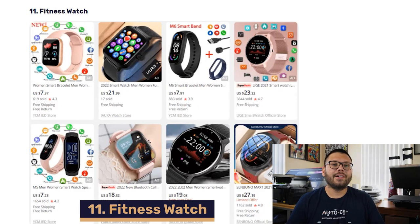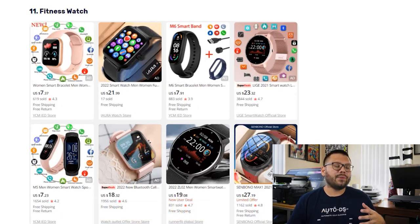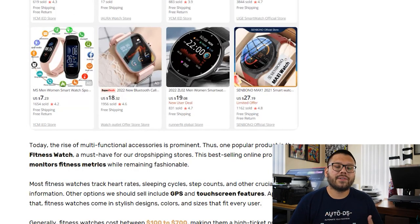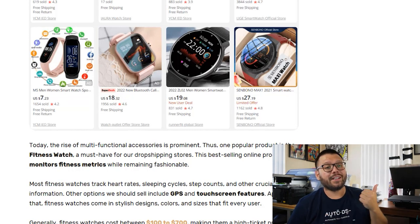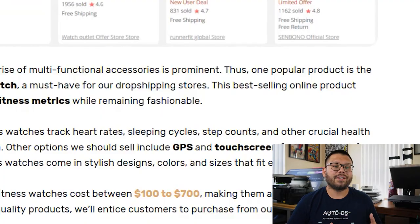In our number eleven spot, we have fitness watches. These have been hugely popular lately due to the fact they can be used for a wide variety of things — primarily tracking metrics such as how much you've walked, your heart rate, how many calories you've burned, and other health metrics. The vast majority have a touchscreen and some even include GPS. Quick tip: always try to offer one that has Bluetooth connectivity to your phone so it's easier to read metrics. Smart fitness watches can range anywhere between $100 up to $700.